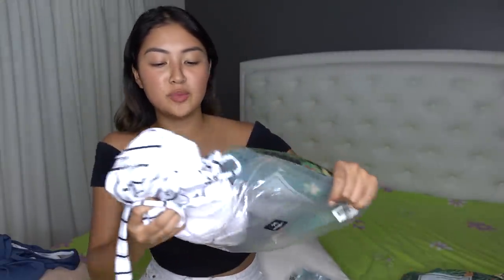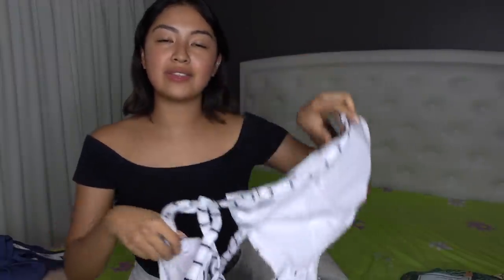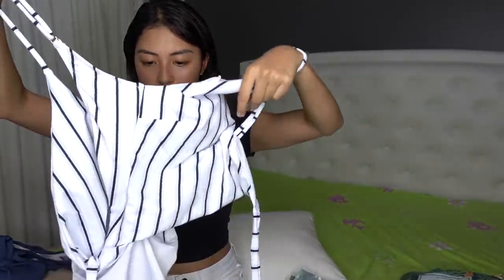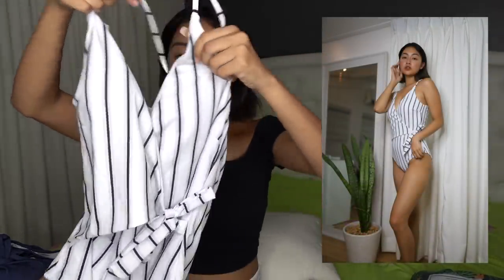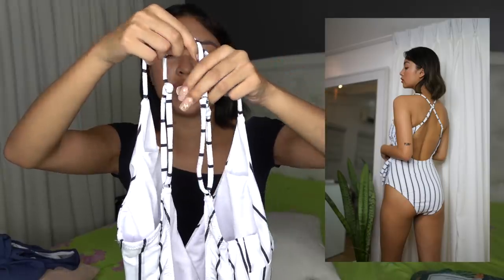Next naman is this one piece. Ang ganda nito. Karamihan ng pinili ko, puro tinatali — parang sure ako na adjustable siya. It's a bit tricky to figure out when it's not worn, but ganito ang kanyang itsura, and then you tie it on the side. Ang ganda niya, kasi deep yung back niya. Even the straps are fully adjustable. Super love ko yung one piece kapag feeling ko, ayokong maging too showy.